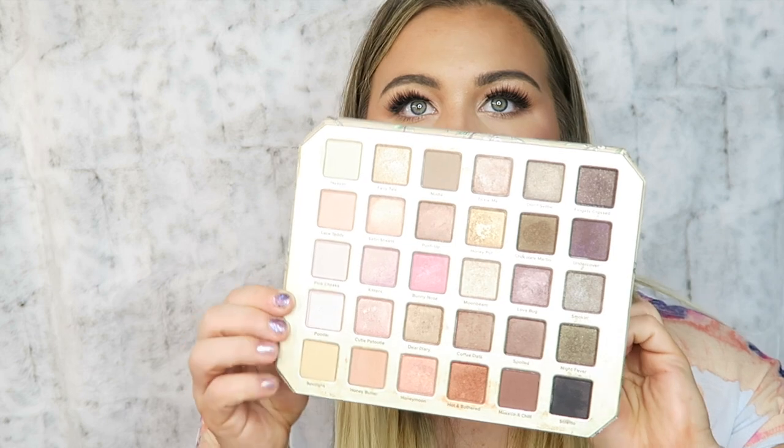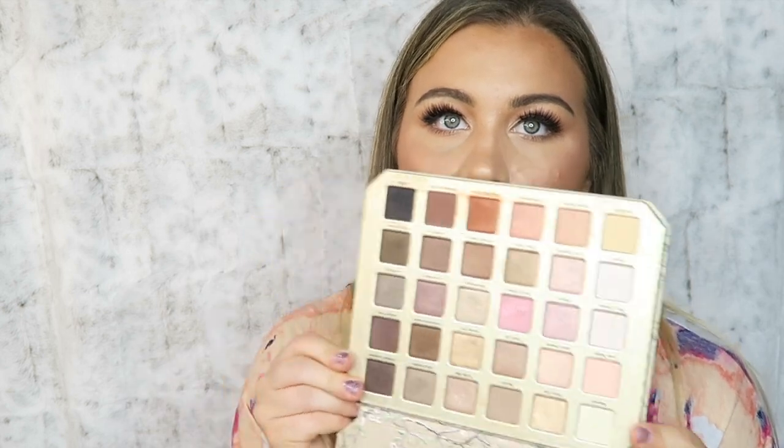The next bang for your buck is the Too Faced Natural Love palette — the original one. My friends love this palette and always want me to use it on them. It's great for brides, bridesmaids, or anyone looking for a natural look. The colors are really soft, blend nicely, and it comes with a big mirror.